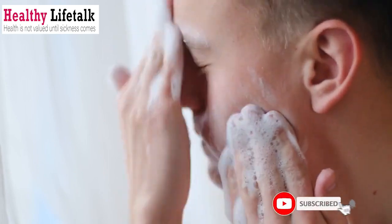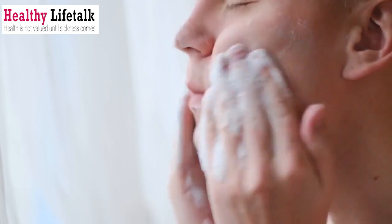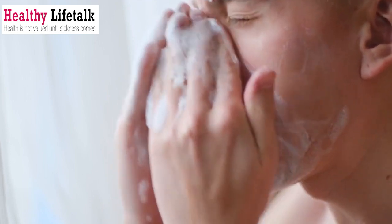Leave it on for about 15 minutes, then rinse off with lukewarm water. Incorporate this treatment into your skincare routine for a refreshing and rejuvenating experience.